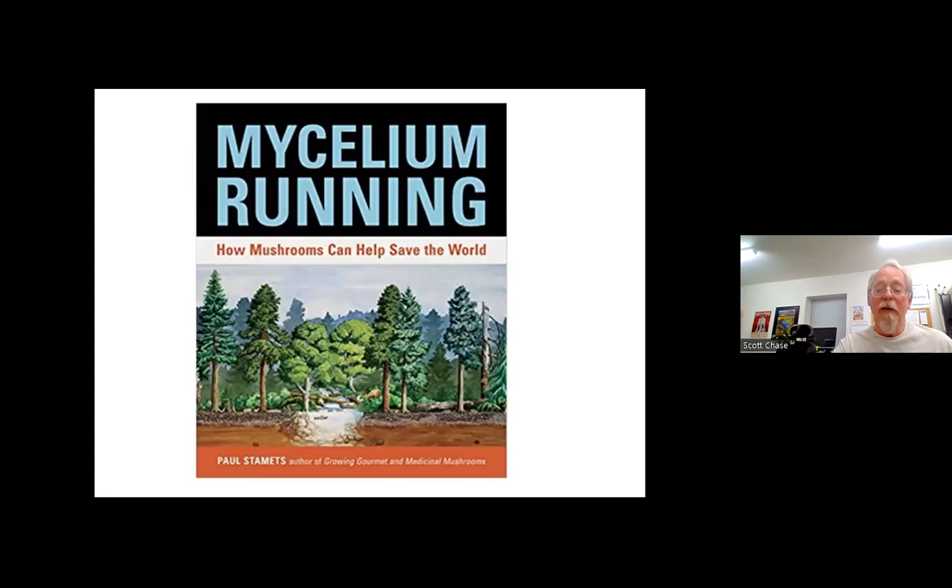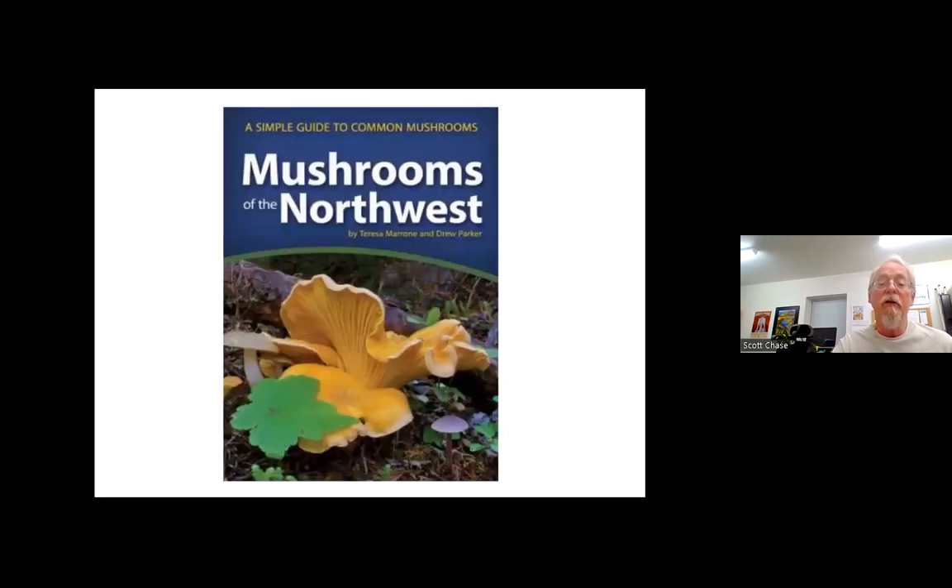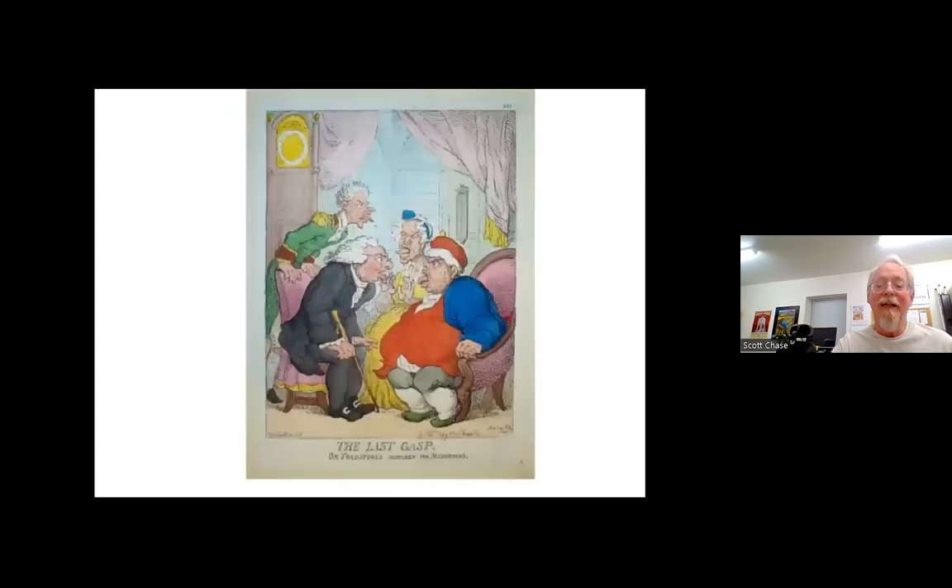Mycelium Running by Paul Stamets has already been mentioned. Mushrooms of the Pacific Northwest by Evenson and Trudell-Lair has a bunch of great photographs and identifying keys for mushrooms in the Northwest. Again, look for 'Northwest' in the title. At the very end there's a last gasp — a few hundred-year-old print about toadstools. That's a few books to get you started. I wonder if any of you have any questions.